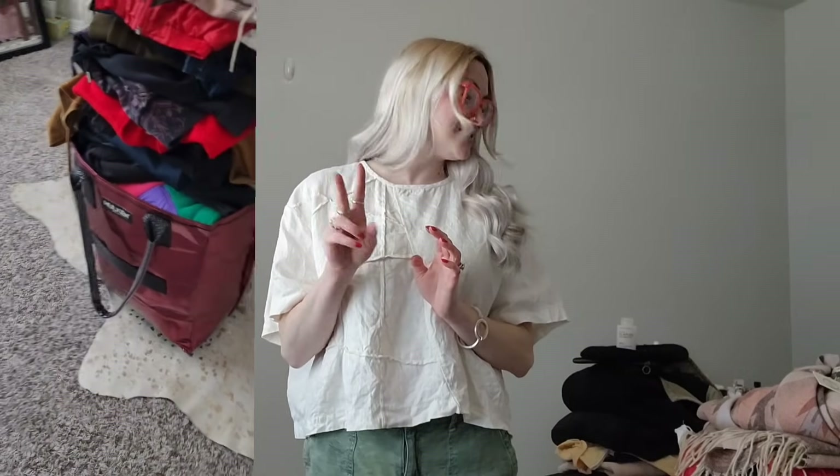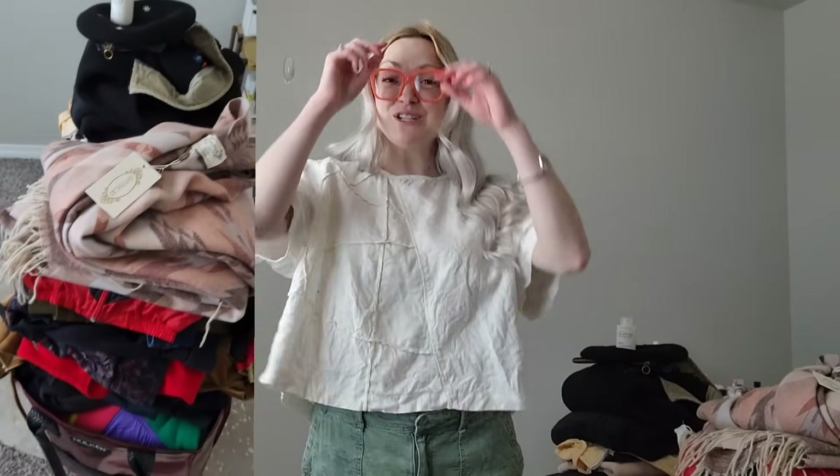Hi friends, good morning, welcome back to my channel! Today we have a giant bins haul — I think this is going to be the biggest bins haul I've ever done so far. This is only two days of thrifting. I had planned on going to the bins again today but I have IBS and that just was not in the cards for me today.